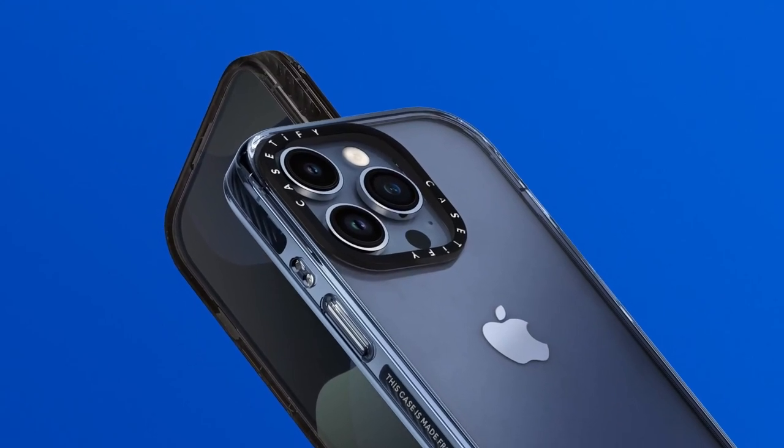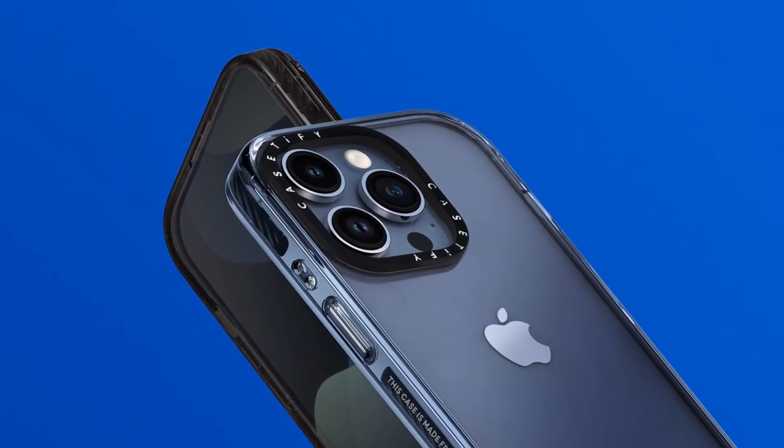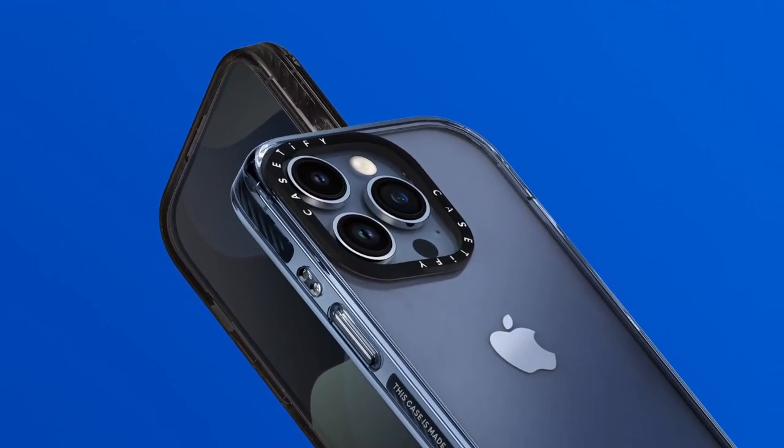So guys, this was the video about upgrading your iPhone 16 Pro Max with the coolest cases you need now. All the links are given in the description — do check them out. Thank you.